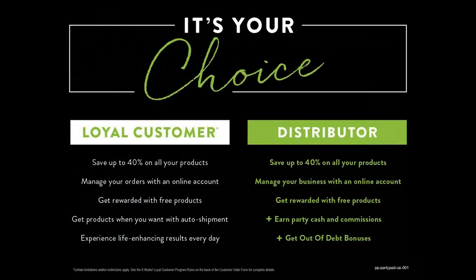It all just boils down to: what is your choice? You can try one wrap for £25 as a retail customer, or become a loyal customer where you save up to 40% on all your products, manage your orders with your own online account, get rewarded with perk points - 10% of what you order - and get products with auto shipments. As a distributor you also save up to 40%, manage your business online, get rewarded with free products like wrap rewards, and earn your wrap cash and commissions from retail sales and get-out-of-debt bonuses.